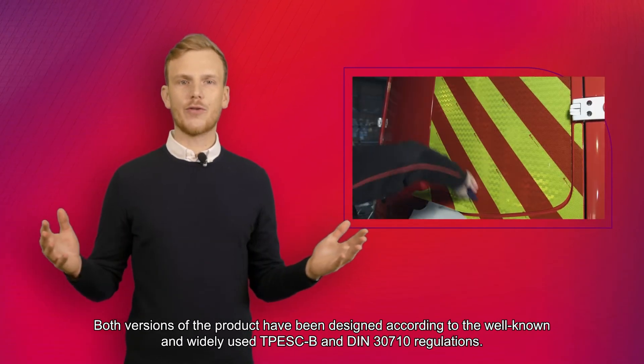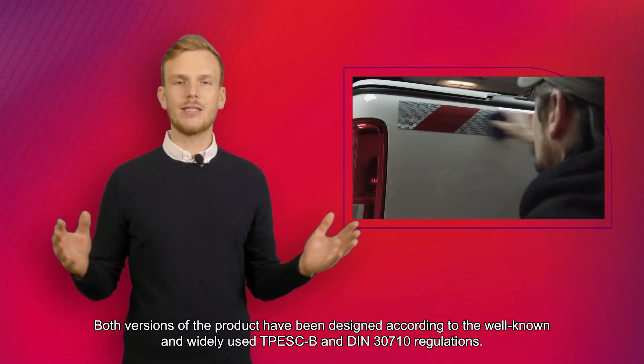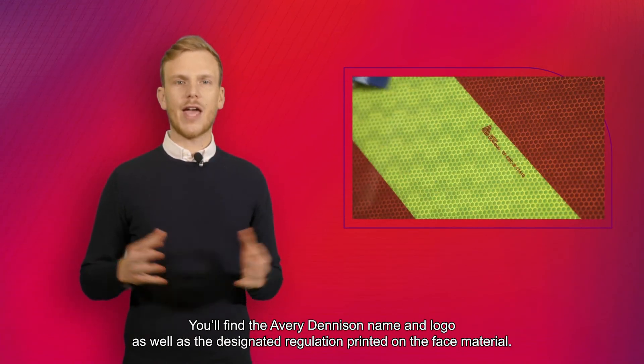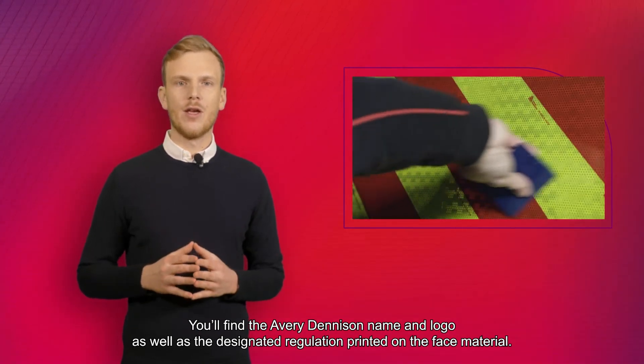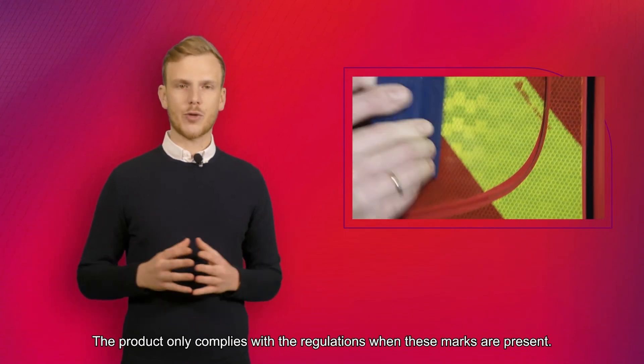Both versions of the product have been designed according to the well-known and widely used TPACB and DIN EN 3710 regulations. You will find the AVU Denison name and logo as well as the designated regulations printed on the face material. The product only complies with the regulations when these marks are present.